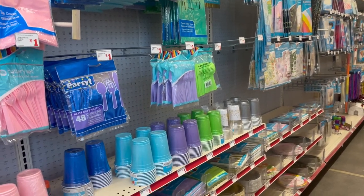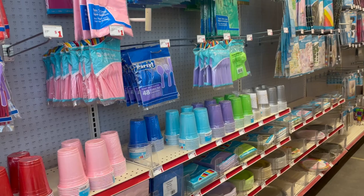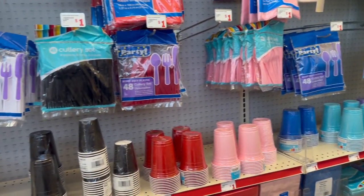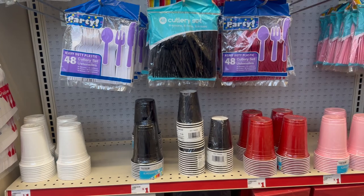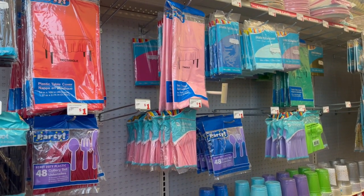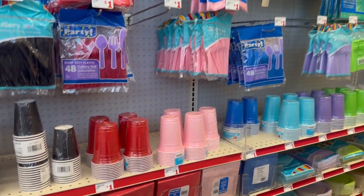Hey everybody, welcome back to my channel! Today we are here at Family Dollar checking out their new items. They brought out some new finds, and I'm going to show you the cart of clearance stuff they have, ranging in price from 25 cents all the way up to a dollar 50. I can see why they clearanced out a lot of stuff.